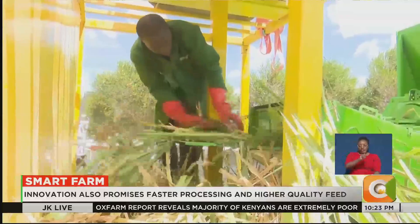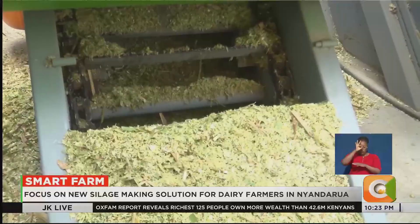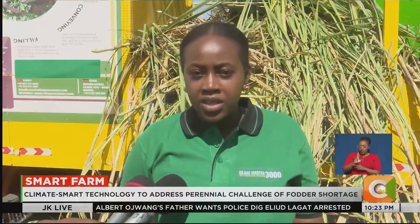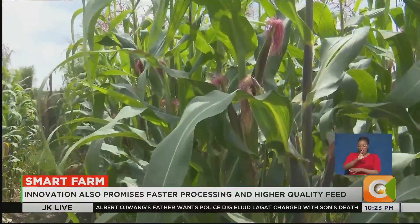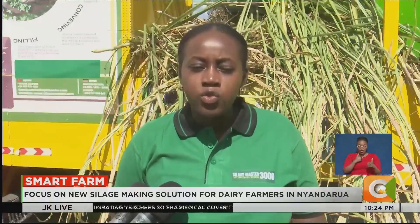Teresia Wanja, a silage expert, says the machine does what traditional methods cannot — precision chopping, nutrient mixing, and vacuum sealing. The other important aspect is the TMR, the total mixing ratio. The mixing part ensures you are able to mix the fodder with various nutritious aspects, achieving the energy levels and protein levels that you want. Through that feed formulation, the fodder is very nutritious. The vacuum sealing ensures that you remove all the oxygen, and once vacuumed, within 14 days it is ready — you don't have to wait a very long period compared to traditional methods.